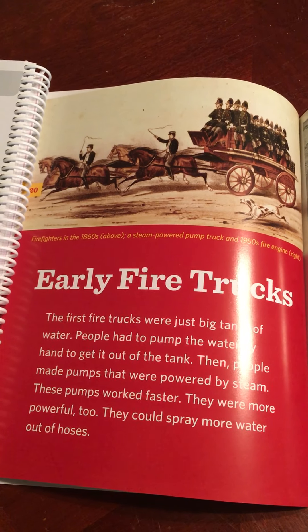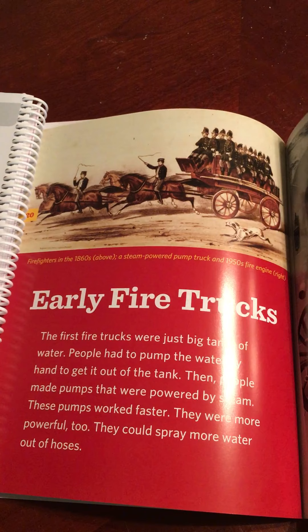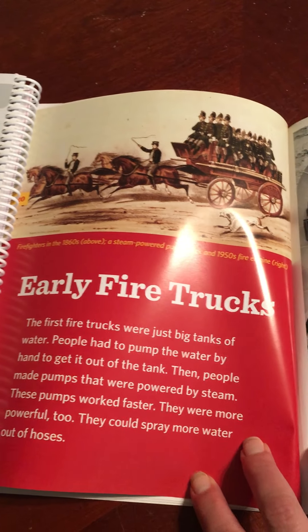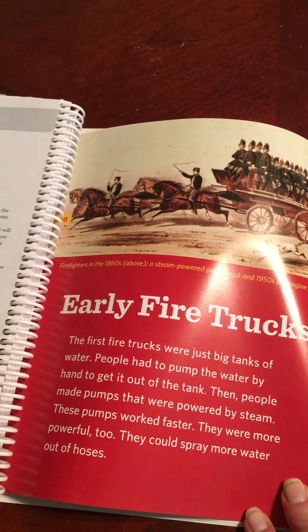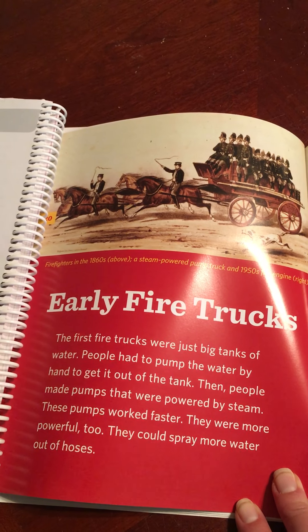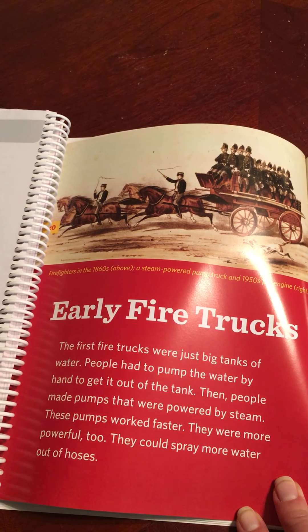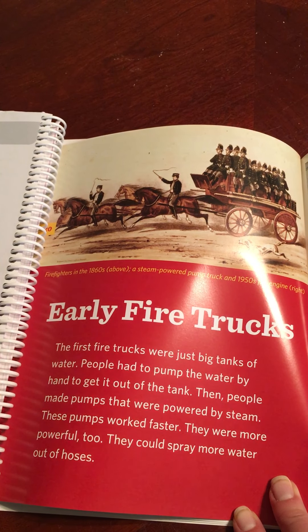The picture shows firefighters in the 1860s, a steam-powered pump truck, and a 1950s fire engine. The first fire trucks were just big tanks of water. People had to pump the water by hand to get it out of the tank. Then people made pumps that were powered by steam. These pumps worked faster and were more powerful. They could spray more water out of hoses.